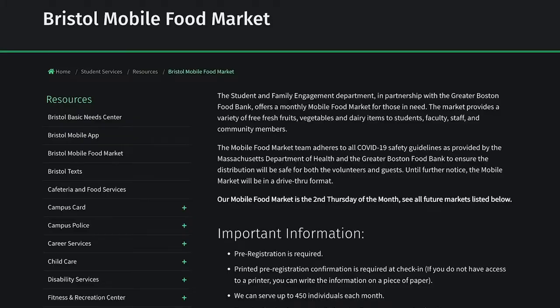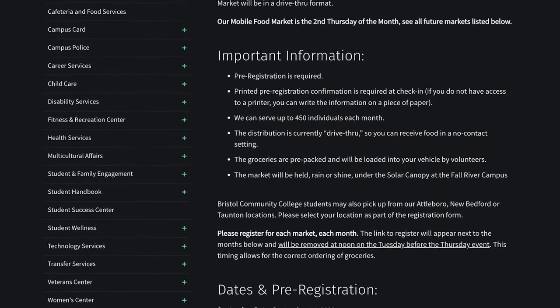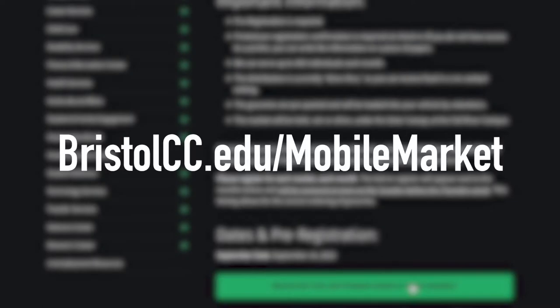Anyone can participate in the mobile food market — whether you're a Bristol student, faculty, staff, employee, or someone out in the community who needs access to this important resource, it's open. We just ask that folks pre-register online at bristolcc.edu/mobile-market. The registration link is open for the majority of the month, and only closes the week of the market on that Tuesday at noon.